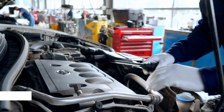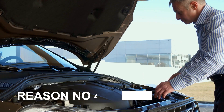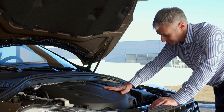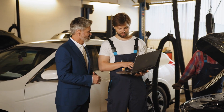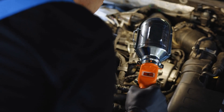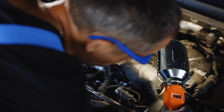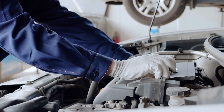Reason number four: leaky radiator. A leaky radiator is one of the most common causes of overheating. If coolant is leaking from your radiator, the system can't maintain the right level of coolant, leading to an overheating engine. Leaks might be obvious with puddles under your car, or they could be slow and internal, gradually reducing pressure and efficiency. Leaks are sometimes small and hard to spot.